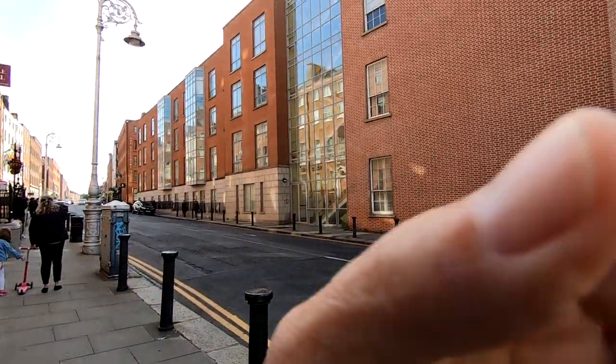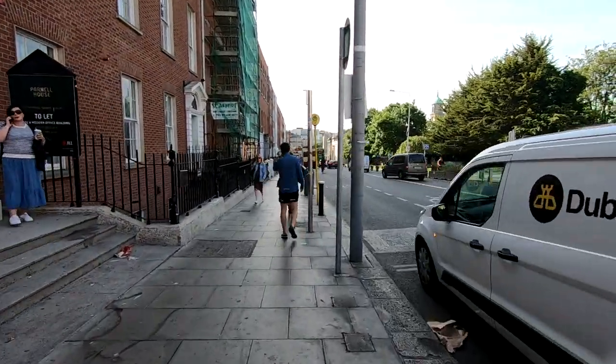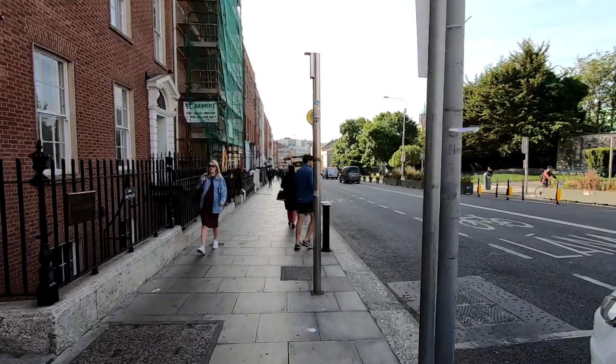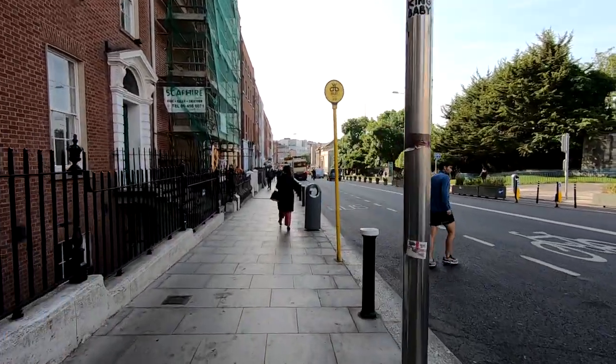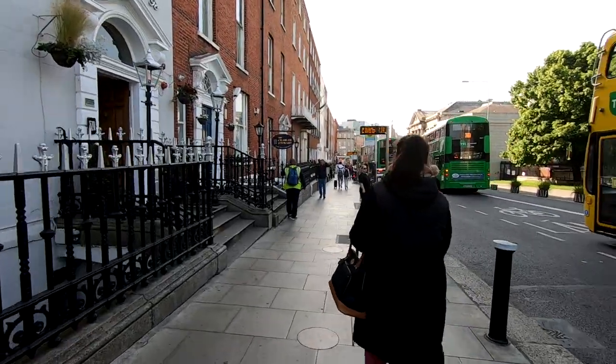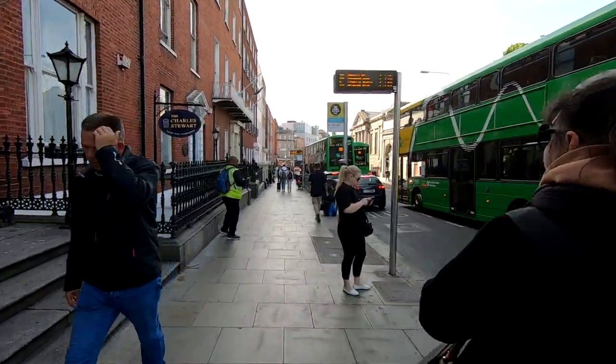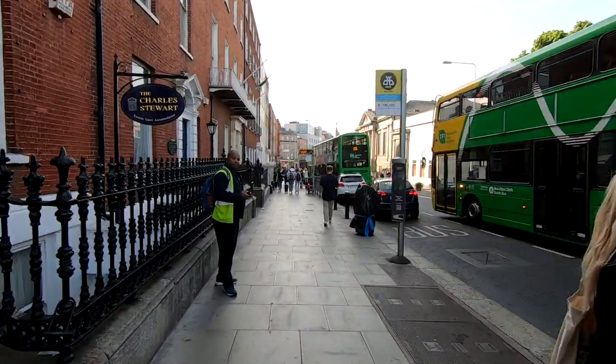We've been showing you a lot of organized things to do in Dublin, but now we're going to show you some places you can walk to on your own. We're starting by walking to O'Connell Street. The Castle Hotel where we're staying is one block north of O'Connell Street. As we walk south, you can see how busy the city is — lots of buses, lots of people at all times of the day and night.